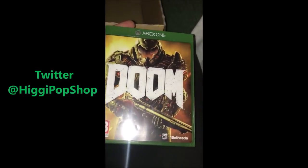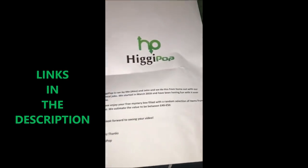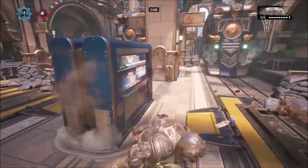On the Xbox One we have Doom. I have played Doom before — it's actually an incredible game and you guys have got to go check it out. That's all the stuff. This came from Higgypop — shout out to you guys!